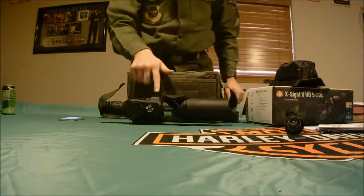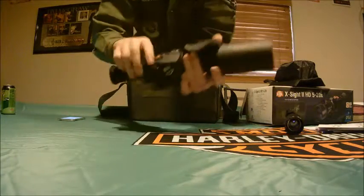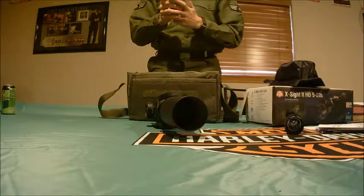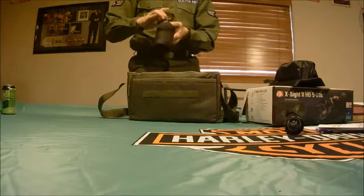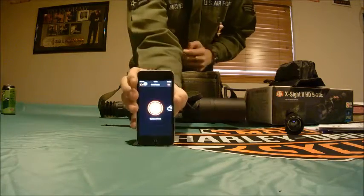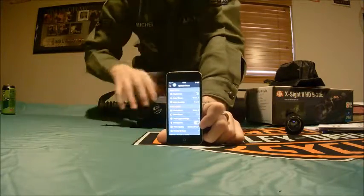These are your controls on the scope — you have the power button and the navigation controls. I'm going to connect this to the app now. Once connected, you have shortcuts and a system menu where you can control all the settings from the app.